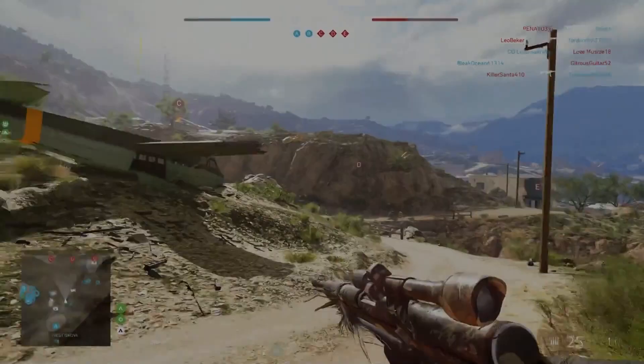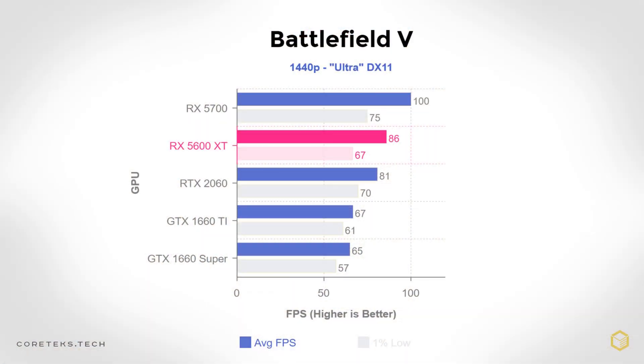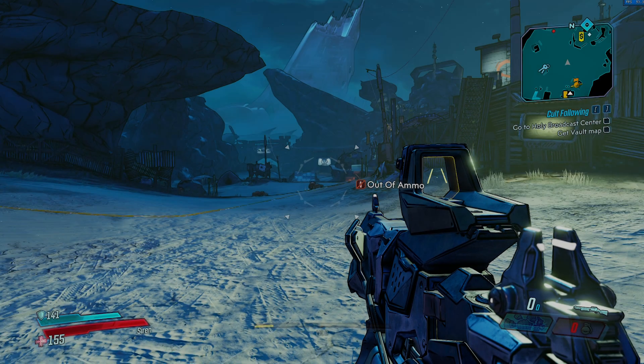Starting with Battlefield V at 1440p Ultra using DX11, the 5600 XT gets off to a great start, not only beating the similarly priced 1660 Ti by a wide margin, but even beating the more expensive RTX 2060. That's with the new performance BIOS. It's also only 14% slower than the 5700, which costs $50 more — not a bad start at 1440p.